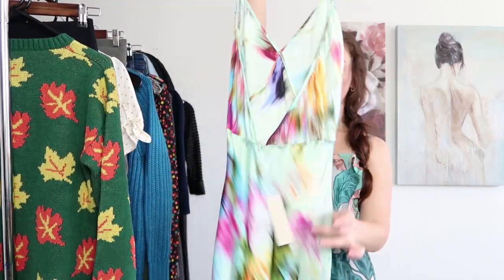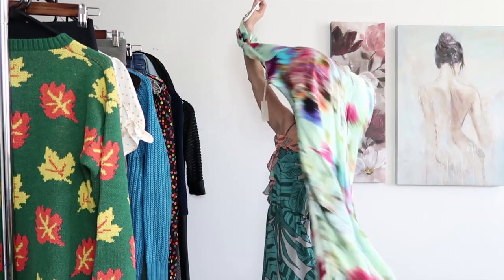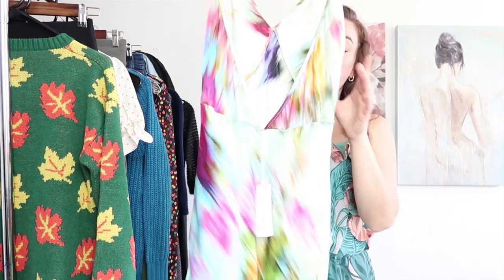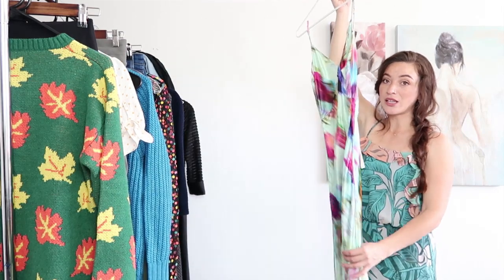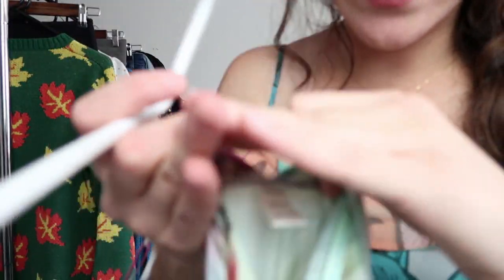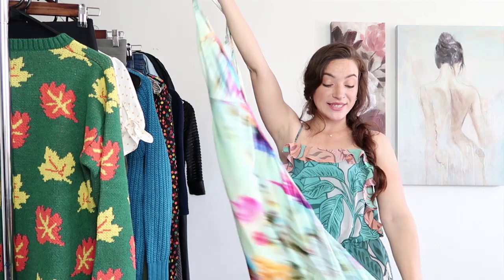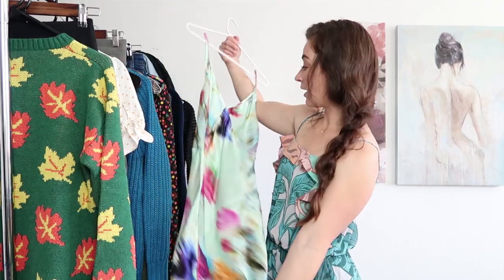Okay next up is this gorgeous 100% silk dress. Look at this beautiful thing. It is such a gorgeous maxi dress and it has slits that go all the way up — super sexy — and the back is just so beautiful. It is such a dream. I love this dress and it's from the brand Naked Princess, which I had never heard of before. When I looked it up — and this was actually brand new with tags — it actually retailed for a lot, so being such a beautiful piece I decided to pick it up and see how it does for me.